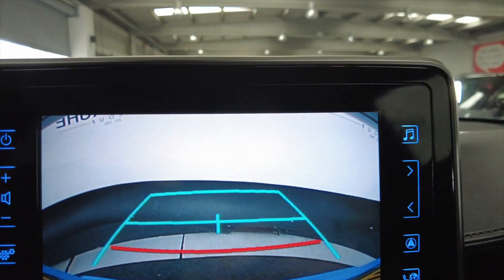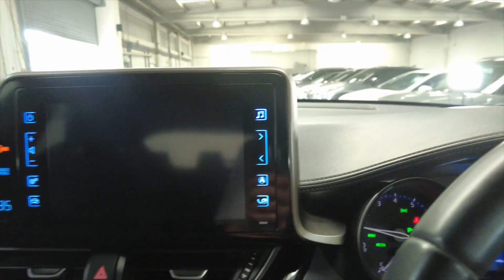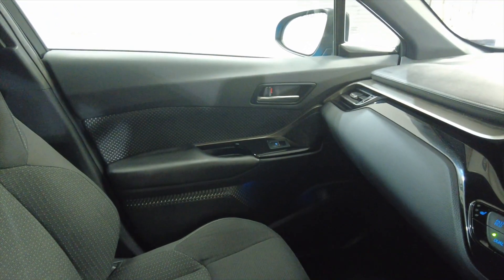Then if you pop the car into reverse, you'll see there you've got a reverse camera as well as your parking sensors. So lovely, lovely car this, in excellent condition. Lots of space, ideal for a family.